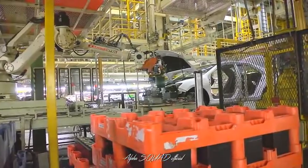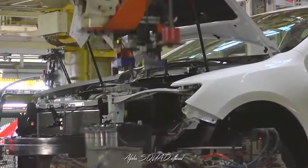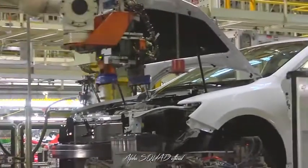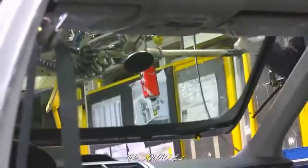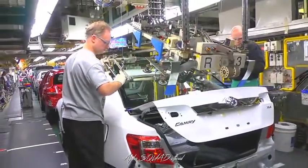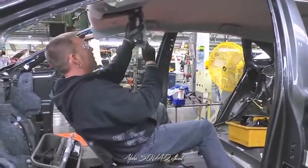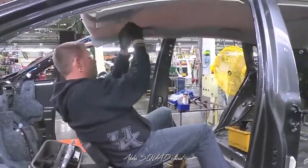One robot places batteries onto a conveyor, while the next installs the battery into the engine compartment. Robots also help final line team members install the vehicle's windshield and rear window glass. This final line team member is installing the center console with the help of a floating chair called a RACCOO seat.